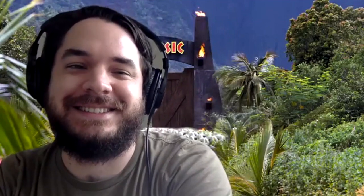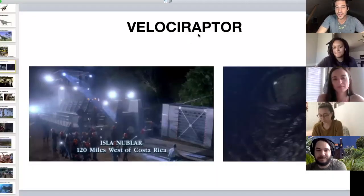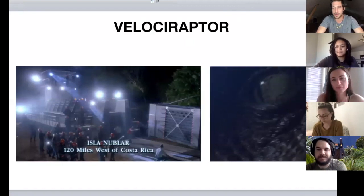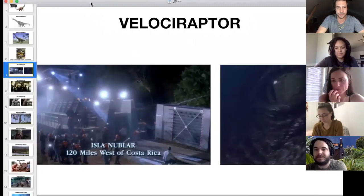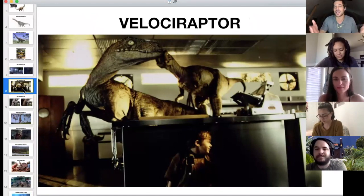Spoiler alert — there will be a lot of spoilers in the next 30 minutes, so turn off your screen if you haven't seen it! The very first opening scene features the velociraptor, though we mostly just see the eyeball through the crate. It's not until iconic scenes like the kitchen that we see it in all its glory.